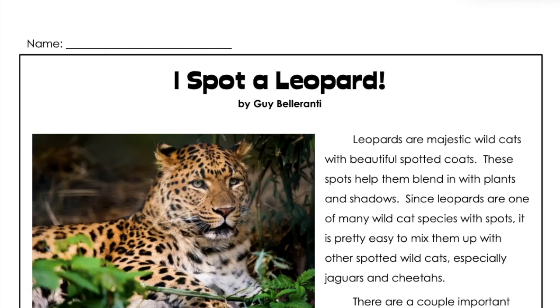I spot a leopard. Leopards are majestic wildcats with beautiful spotted coats.